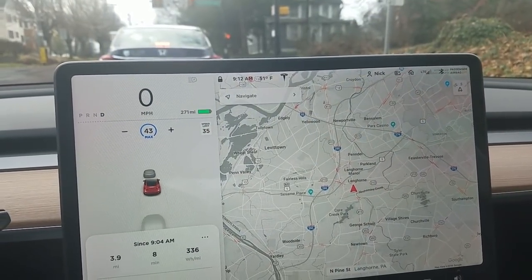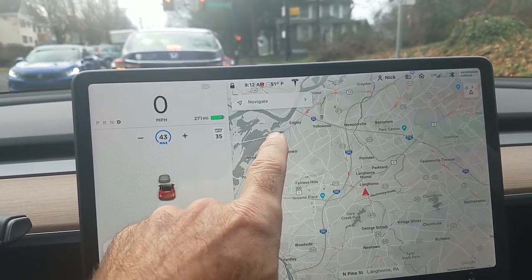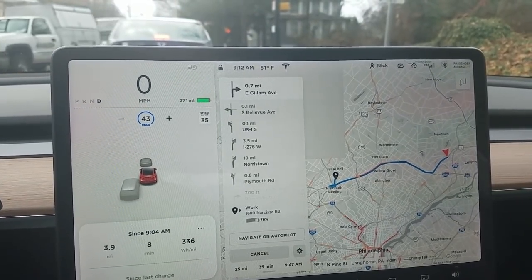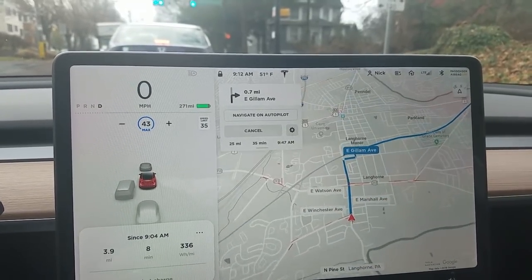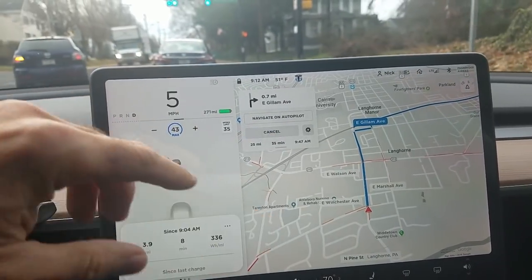Tesla Navigate has a very nice capability where you simply swipe right and it knows — whether based on distance from home or time of day — that you're going to work. And when I leave work, I swipe and it knows I'm going home.